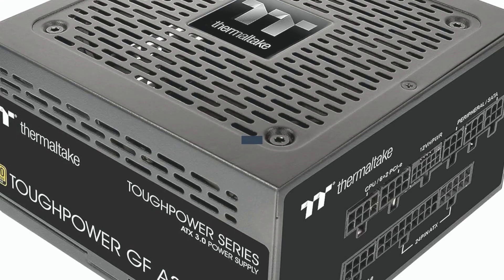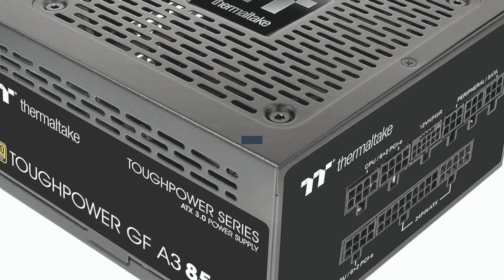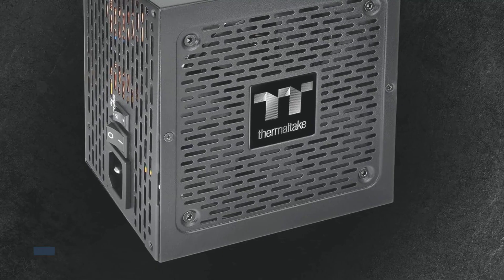Thermaltake Tough Power GFA3 850W Power Supply, sold by Amazon.com. Introducing the Thermaltake Tough Power GFA3 850W — your ultimate power solution.